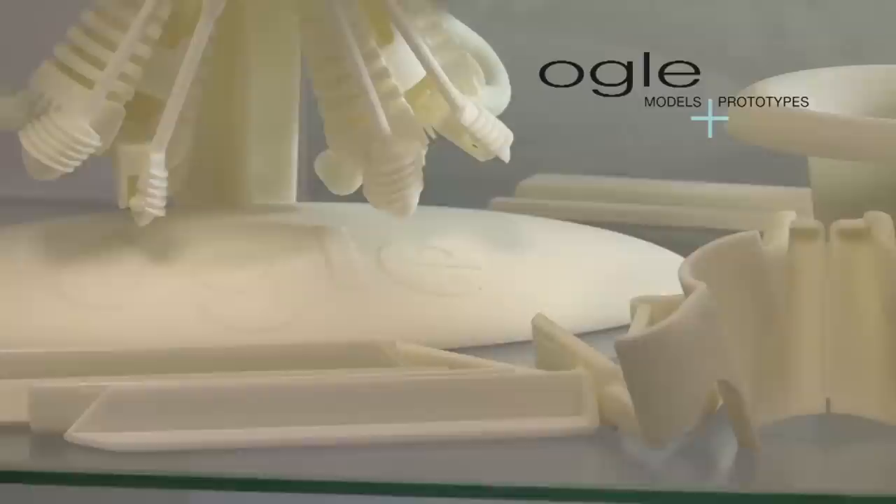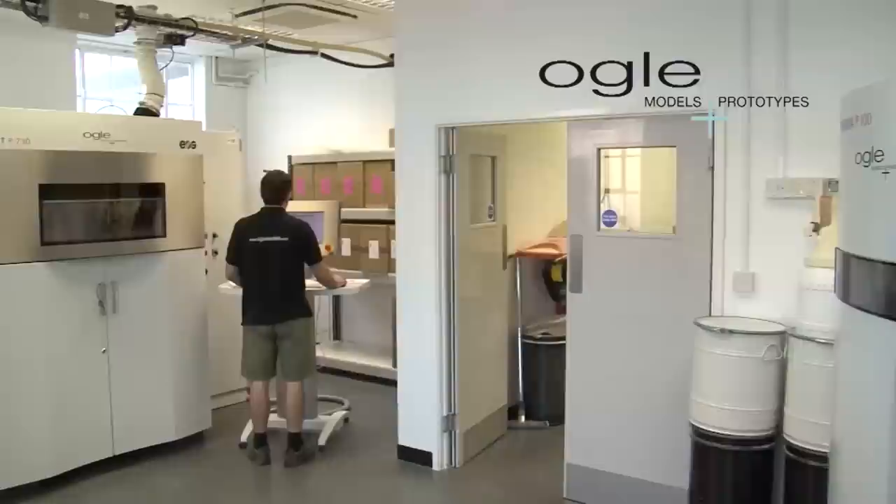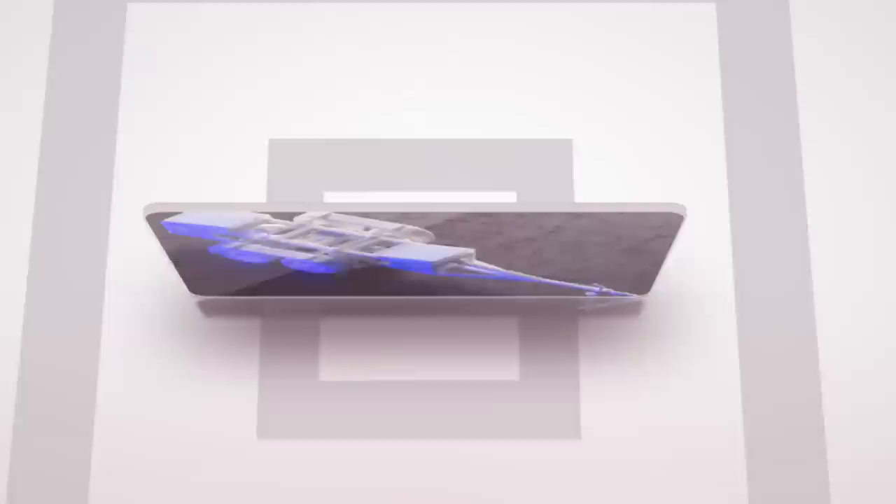Another key advantage of this technique is the durability and strength of the materials. OGLE runs laser sintering machines at its Letchworth facility, with dedicated operators that have extensive understanding of how to maximise the full potential of the process. With different sized machines and materials, the laser sintering process can be applied to a wide range of applications.